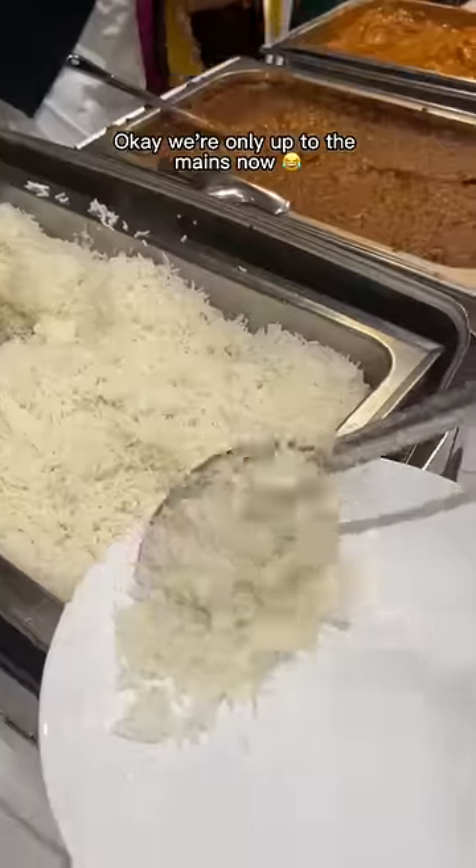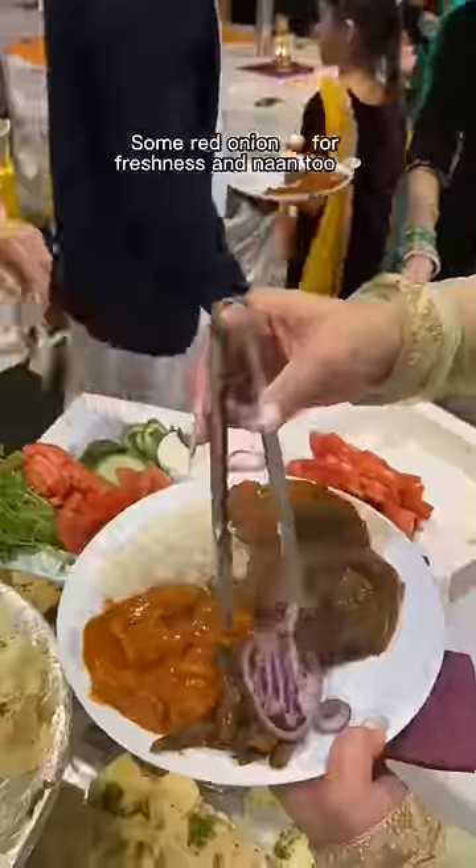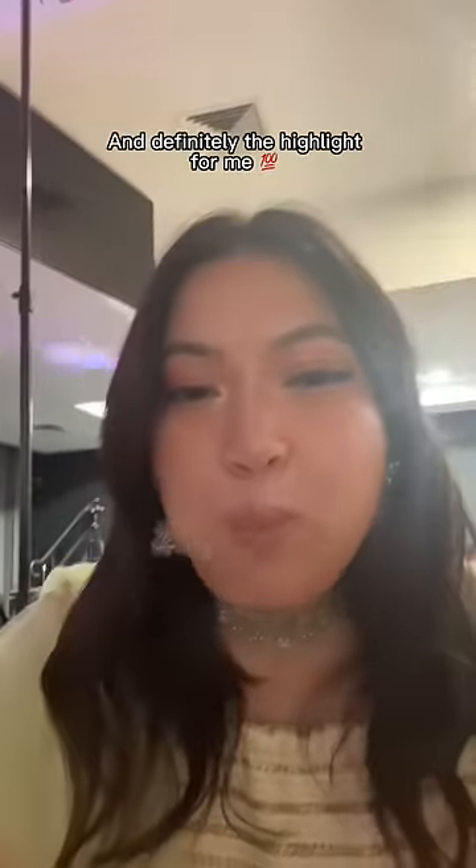Okay, we're only up to the mains now. I got rice with butter chicken, veggies, lamb rogan josh, some red onion for freshness, and naan too. The curries were so flavorful and definitely the highlight for me.